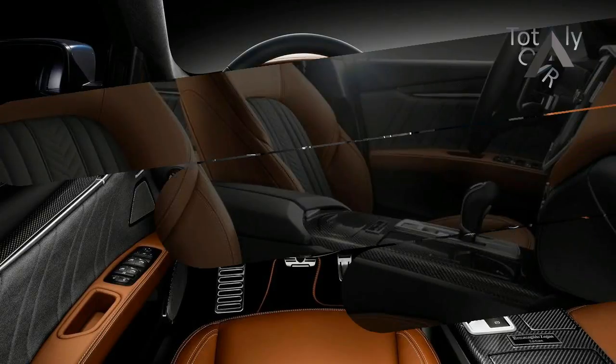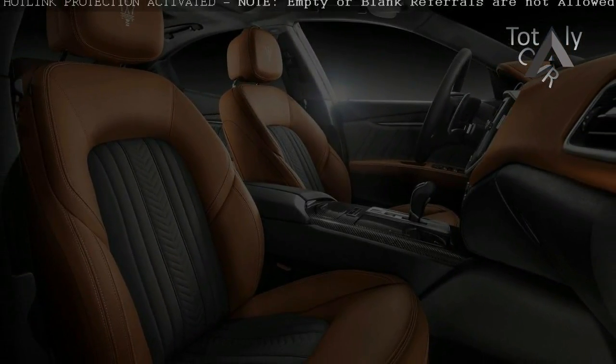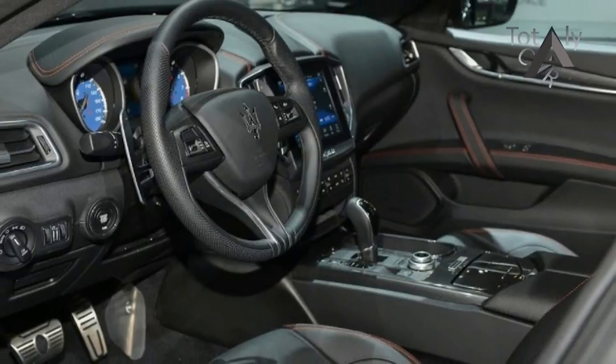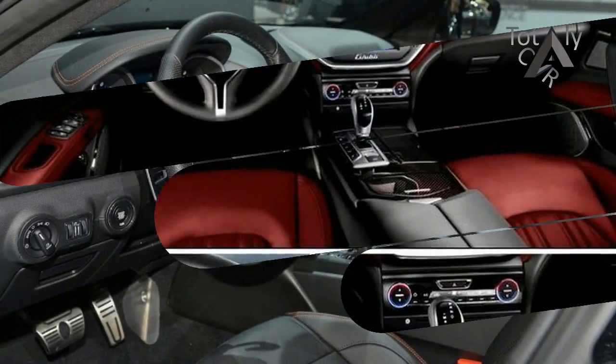Maserati's Ghibli will soon come in for a subtle facelift. Prototypes for the updated car have been spotted ahead of a likely debut late this year or early next. Recall the current Ghibli made its debut in 2013 as a 2014 model.